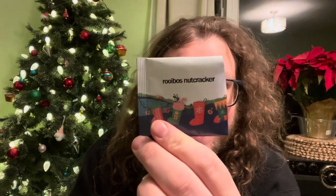Hello tea friends, we are back. Technically today is number 21. I am brewing the Rooibos Nutcracker from Adagio.